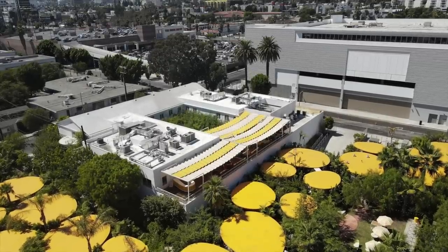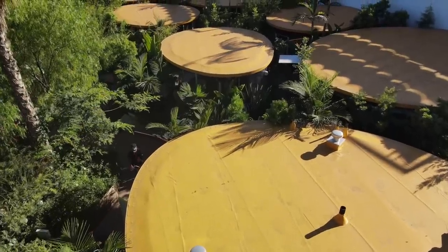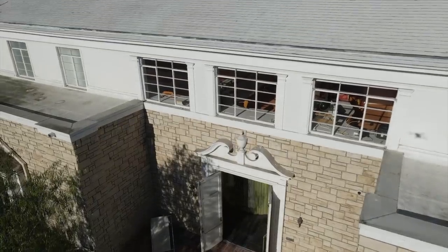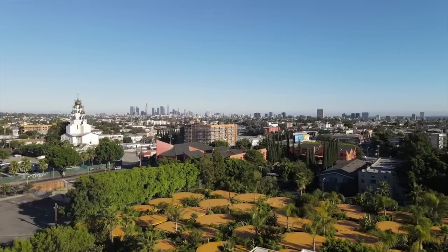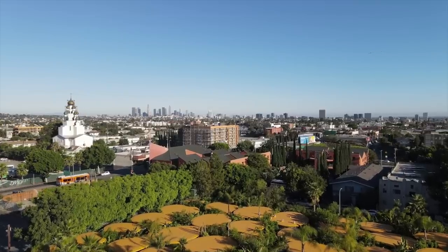This is Second Home, the co-working space we're going to be taking a look at today. Even from the sky, you can see that it's totally different from any other co-working space. They've repurposed this historic building and added thousands of plants and pod offices to really bring the outdoors inside. So let's take a look inside what might be the future of office spaces.